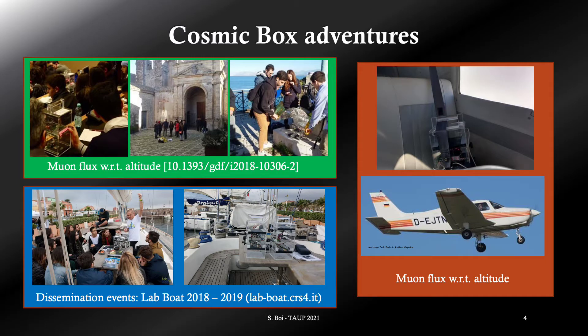With this detector we performed several didactical measurements, such as measurements of the muon flux as a function of the altitude, both on the ground, which has been published on the Giornale di Fisica, or on flight, of which data were used for high school final exam. We also performed several demonstrations in dissemination events, such as the European Night of Researchers or Lab Boat aboard of the Adriatic sailboat.